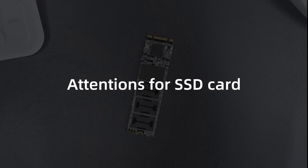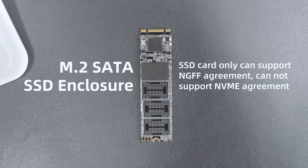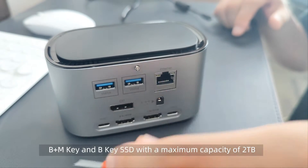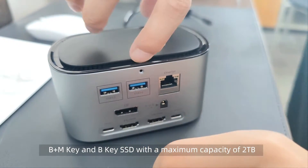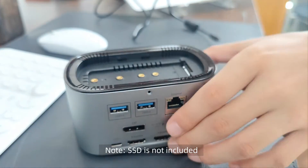Attention for SSD card: the SSD card can only support NGFF agreement. It cannot support NVME agreement. B plus M key and B key SSD with a maximum capacity of 2TB. Note: SSD is not included.